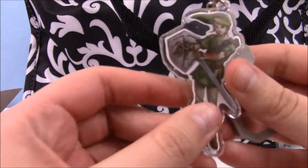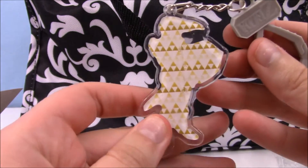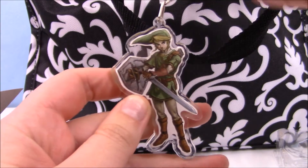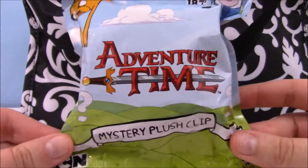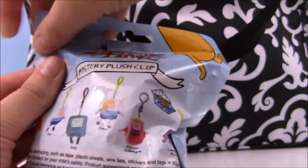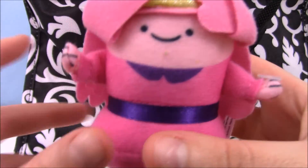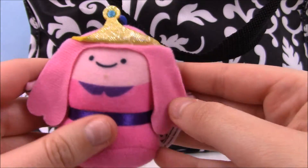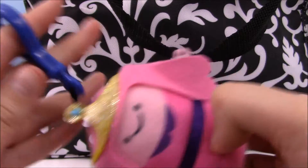First thing I pulled out is this Legend of Zelda backpack hanger. I've literally only gotten Zelda, so anybody who's not her would be awesome, but I'm really partial to the Wind Waker ones. I'd love to get Link or Zelda from that series. We got Link! I think this is Twilight Princess Link — that would have been my guess. He's pretty cool looking. You can just clip that right onto your backpack.